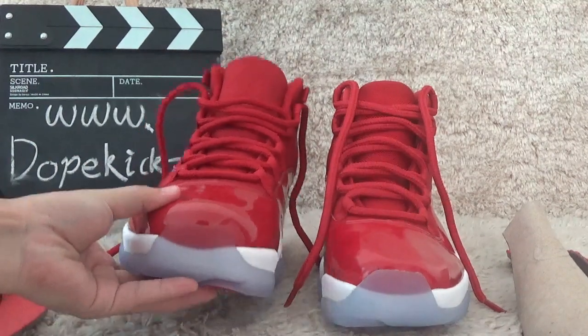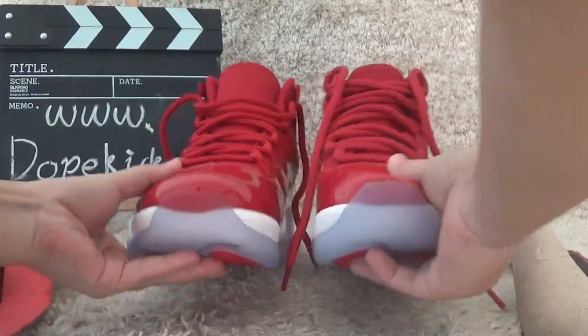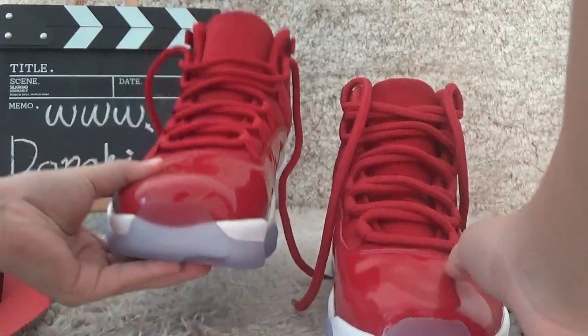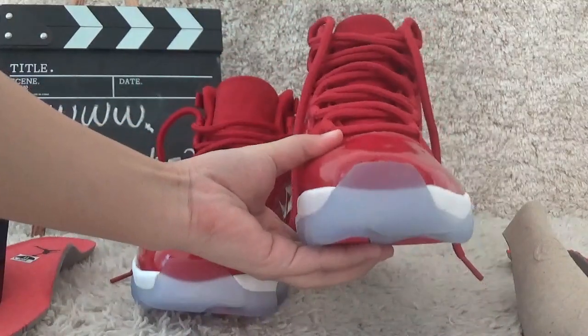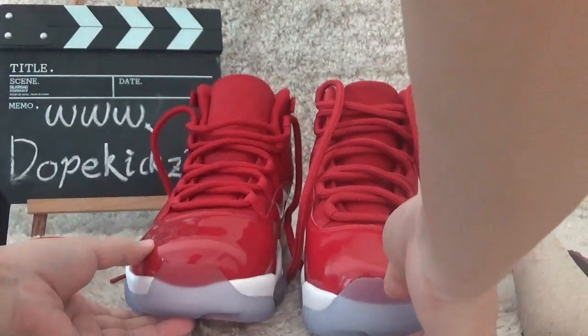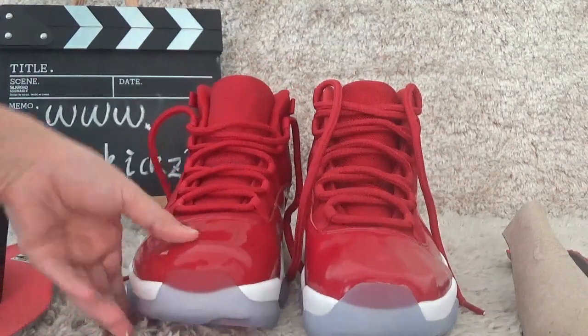Now let me show you the toe of the shoes. Here we can look clearly at the toe — our version versus the other version. And for the surface, the leather is different.